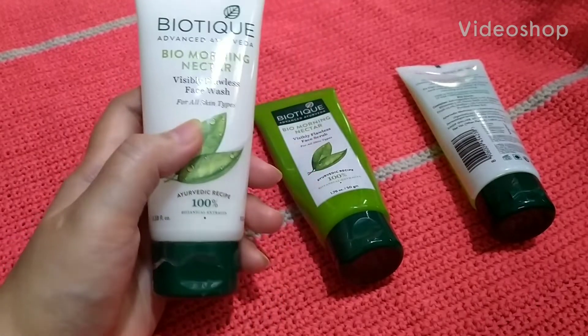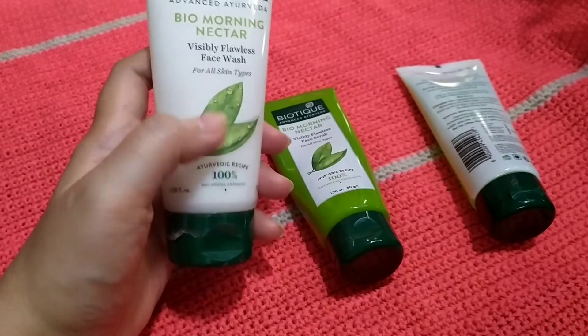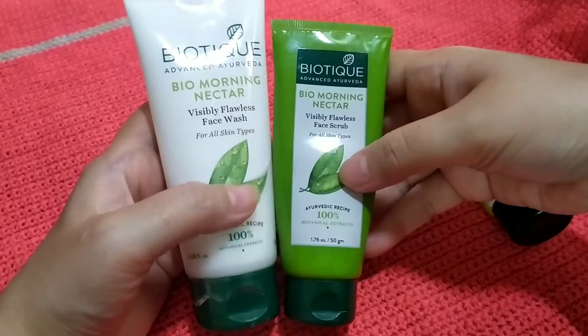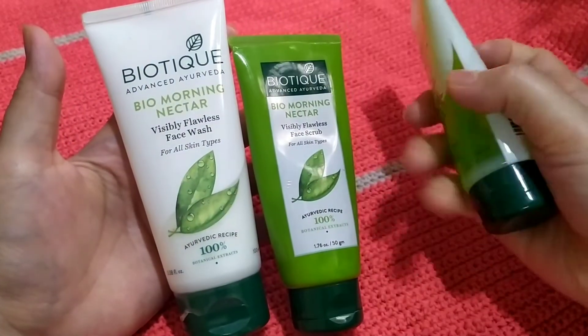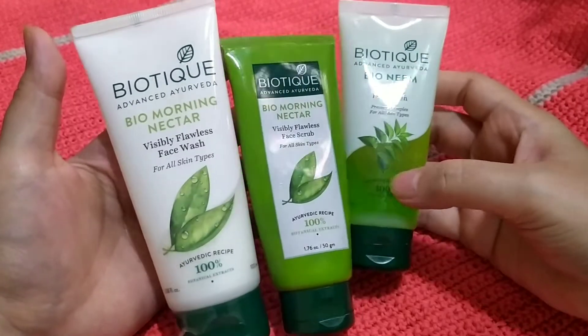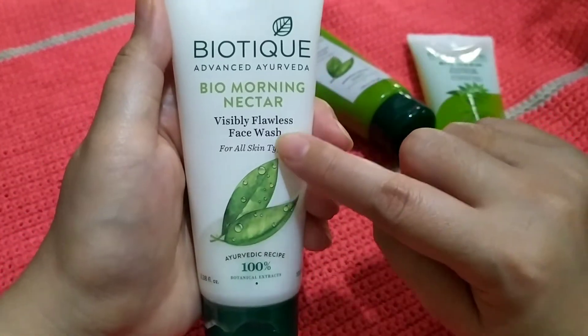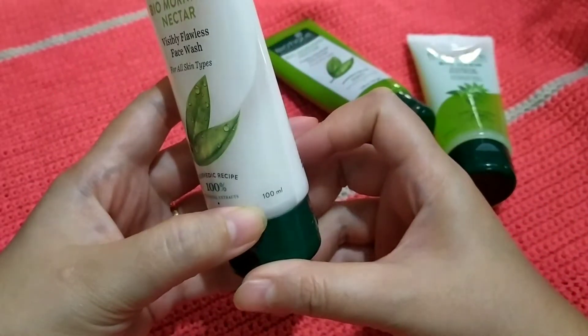Hey everyone, for today's video I would like to share with you what kind of products I use for my skin type, or what kind of cleansing products I use. I have one brand only, which is Biotique. As you can see, I have three different products. The first one is the Bio Morning Nectar visibly flawless face wash for all skin types — this is the 100ml and the price is 120 rupees.